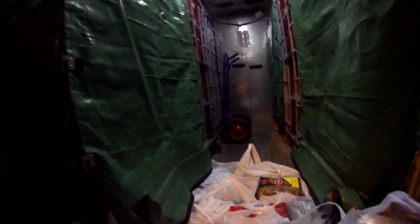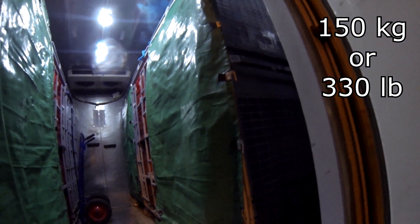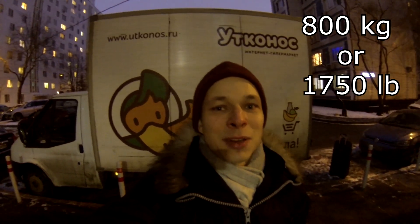They have cool wheels here to bring these things off. Each one of these big boxes or closets is about 150 kilos, and the whole truck carries about 800 kilos. Here is how it looks inside.